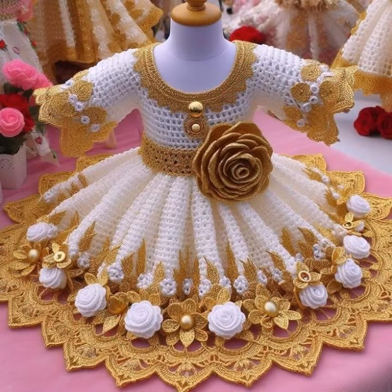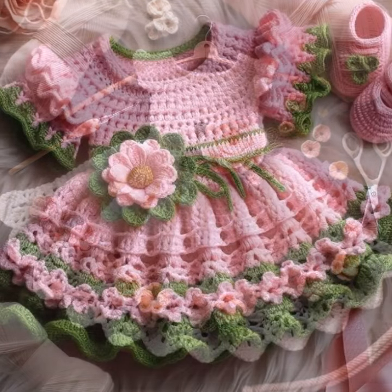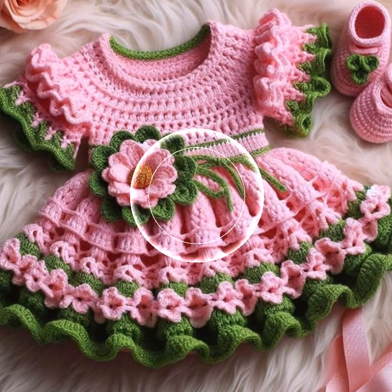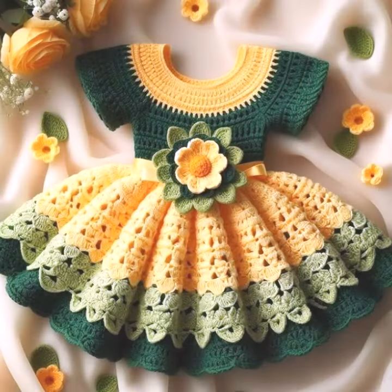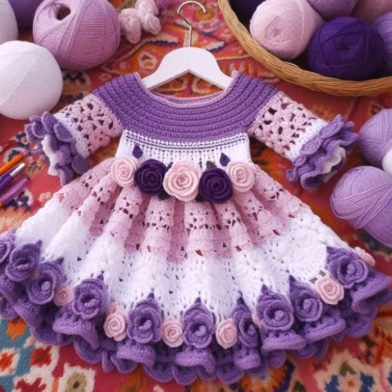Also crochet baby scarf designs, poncho, caplet, and jacket designs, cardigans and open jackets as well. So dear friends, I always try to bring useful videos and useful content for you, so don't forget to like my videos, don't forget to share my videos with your friends and relatives, and also give your feedback in the comment section about the collection.